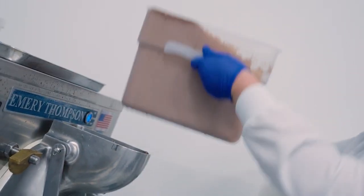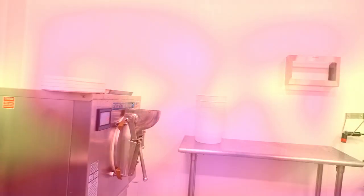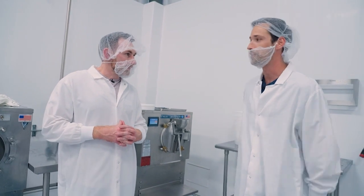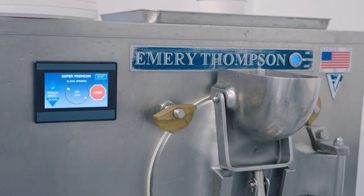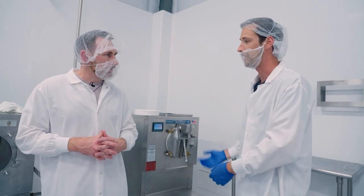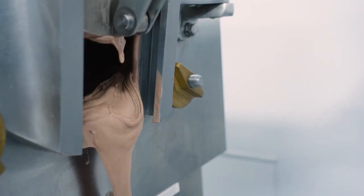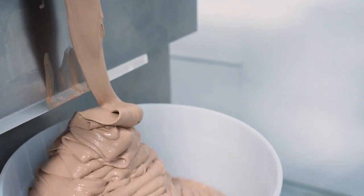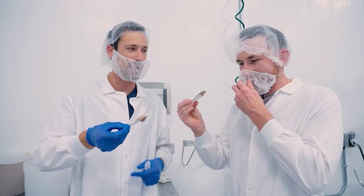Once the ice cream base is ready, it's frozen in small batches. These are batch freezers, so each one does 10 gallons of ice cream about every six minutes. It starts off — we put the cream in at about 35 degrees, and it comes out at about plus 14 degrees, sort of semi-frozen, like soft serve.